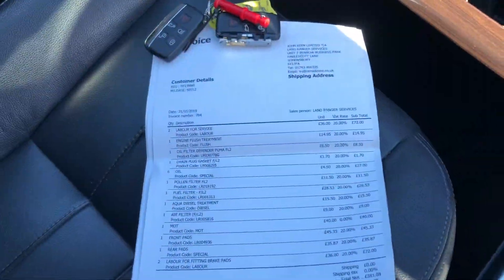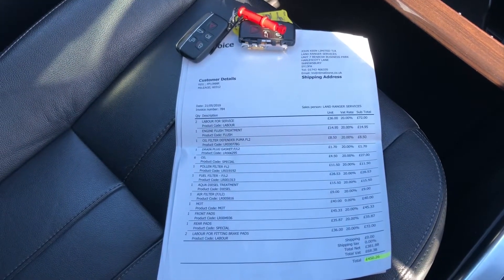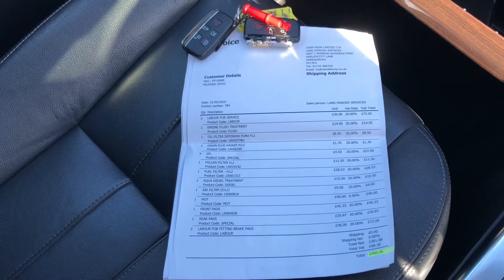This car also comes with two keys as well as service history. So if you need to know the full background of the car you can find out here, and with the two keys it doesn't limit access to only one person, making it easier to have more than one driver.